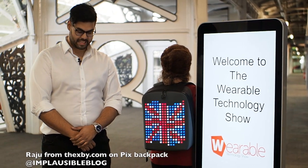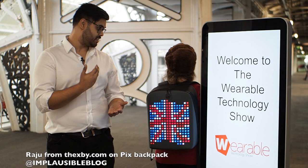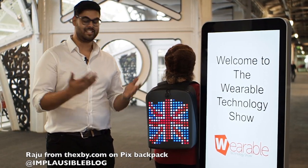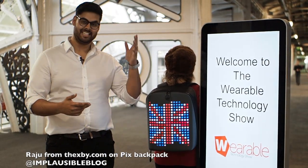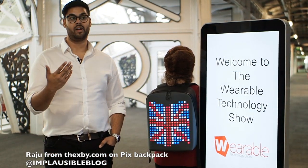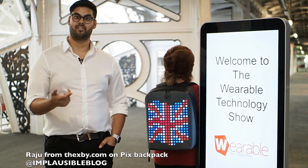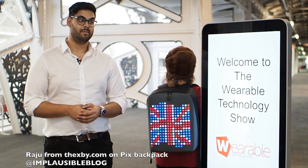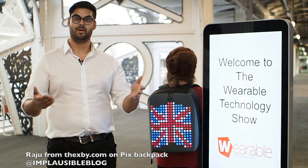Hi, I'm Raju, founder of XYY. I'm here today and the Pix backpack caught my eye — it's just insane in terms of the product itself and the LEDs and everything. I'm looking forward to getting one myself. I'm currently working on a wearable technology — a coat which integrates wearable technology from your smartwatch and your mobile phones into your coat. I'm here at the Wearable Technology Show today to show it off, talk to new people and network.